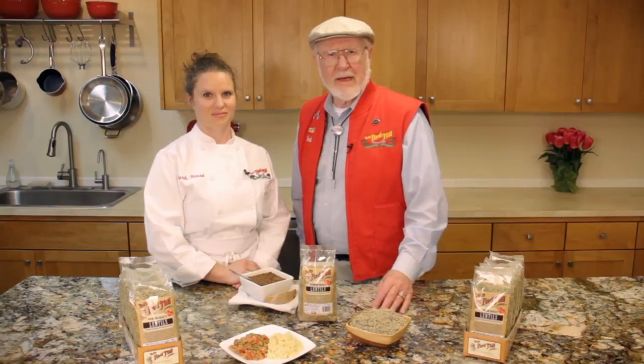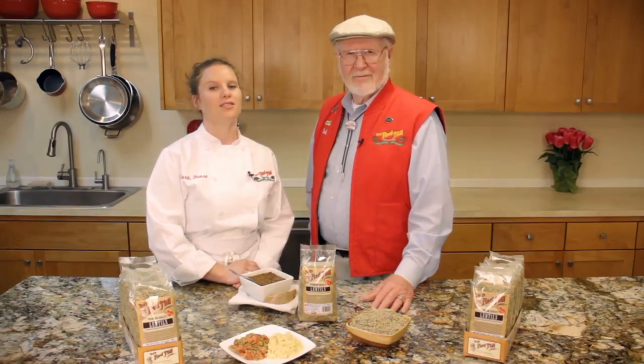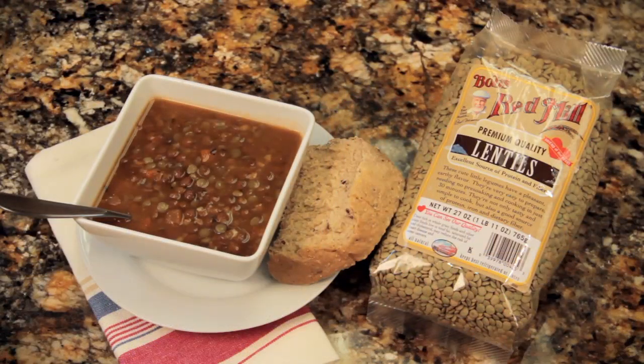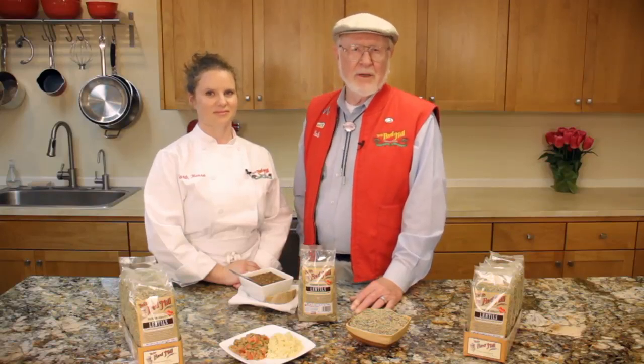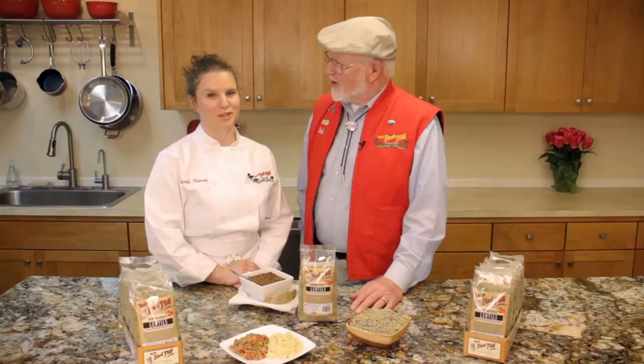Lentils and millet — what a great combination. Thanks, Sarah. My pleasure, Bob. We have lots of excellent lentil recipes on our website, too. Look for Bob's Red Mill lentils at your local supermarket, grocery and natural food stores, or shop online at Amazon, Vitacost, and our website, bobsredmill.com. From all of us at Bob's Red Mill, to your good health.